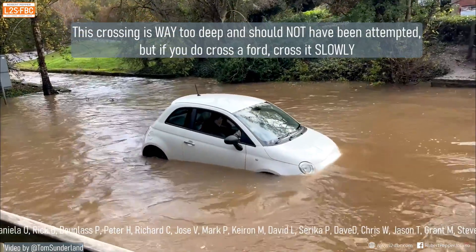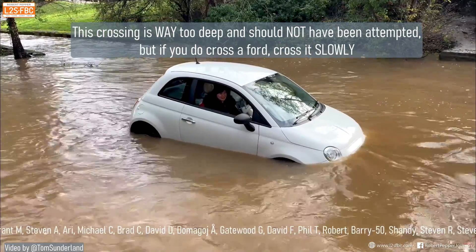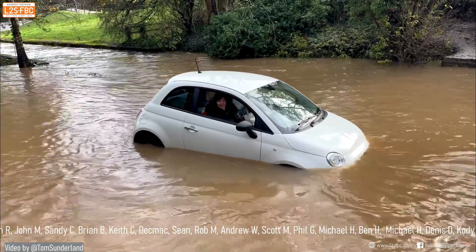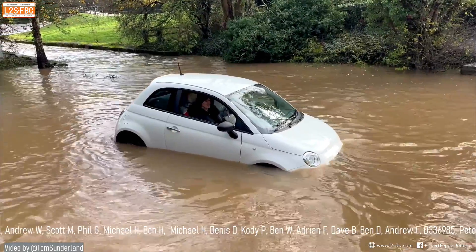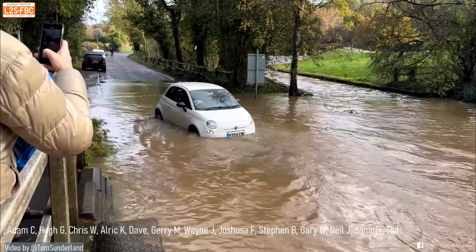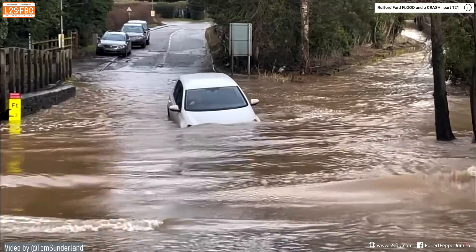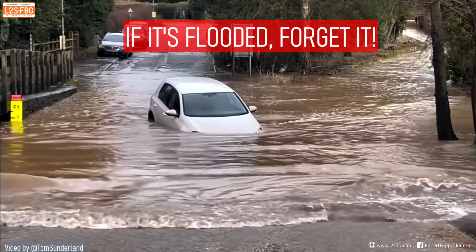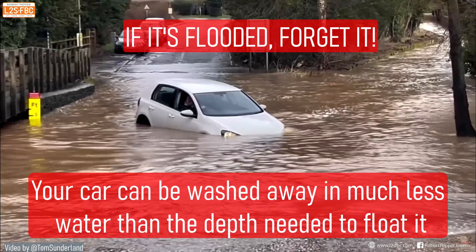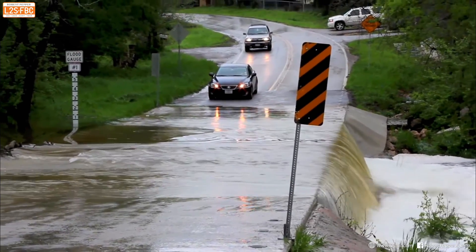Here's the Fiat 500 again — it's pretty much floating, with the front wheels on the ground due to the heavy engine and front-wheel-drive layout, while the rears are floating. Because the driver went in very slowly, they were fortunately able to back the car out. Even so, the car may well be terminally damaged by water ingress, but at least it didn't smash through and get into worse trouble. The message of this video is simple: if it's flooded, forget it. You don't know what's underneath flood water, and your car can be washed away in much less water than it takes to float it. Best thing you can do — turn around and don't drown.